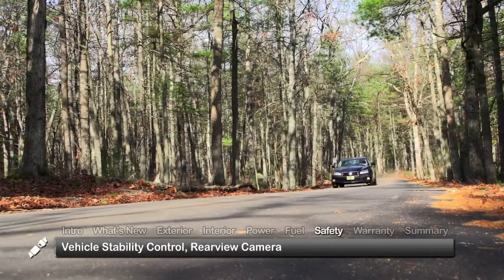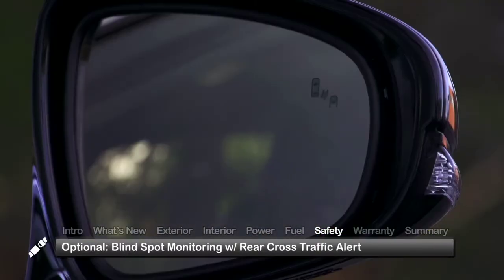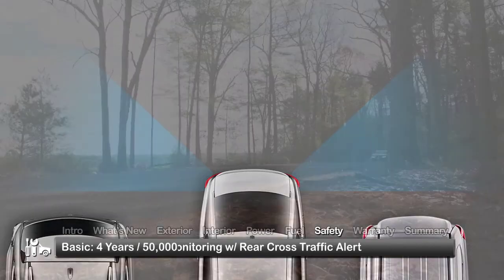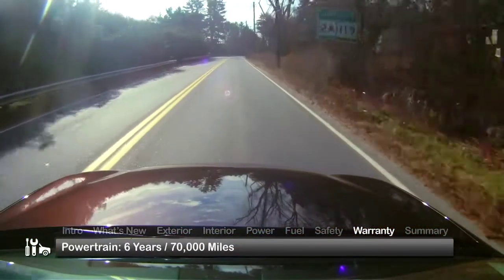Standard safety features on the 2014 GS450H include vehicle stability control and a rear-view camera. Optional blind-spot monitoring now includes rear cross-traffic alert. The GS450H is backed by a 4-year 50,000-mile basic warranty and a 6-year 70,000-mile powertrain warranty.